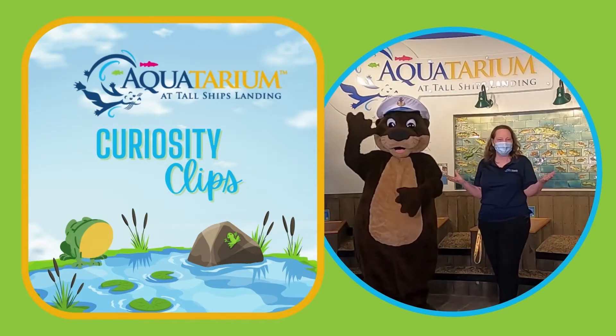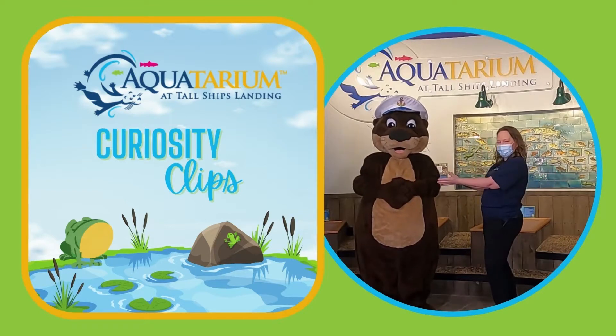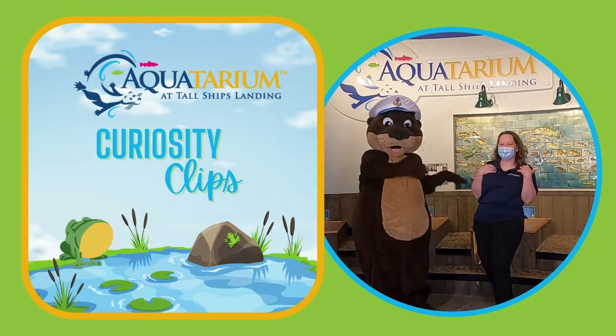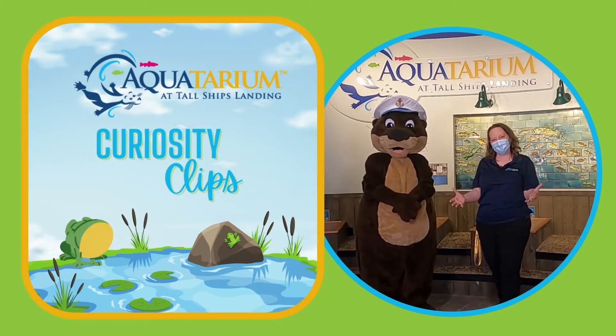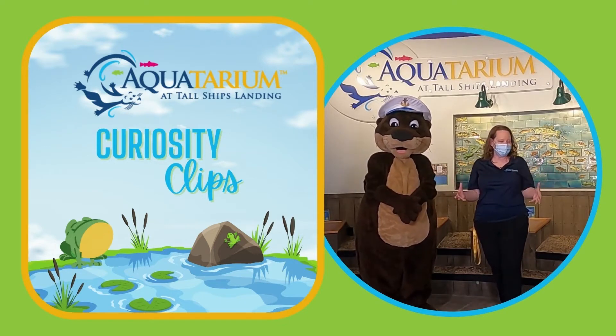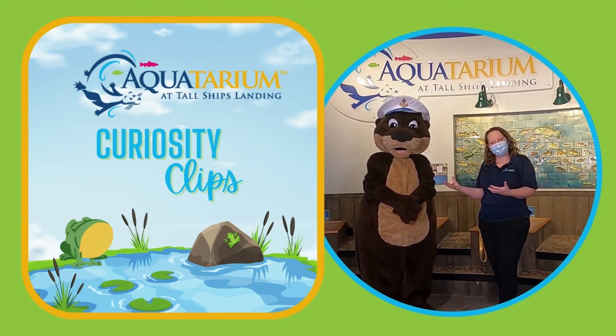Welcome back friends! We're here for our curiosity clip where Oscar the Otter and Tannis the Tour Guide get to take you on a little tour of the Aquatarium and answer your questions. We have a great question today. Let's take a listen.